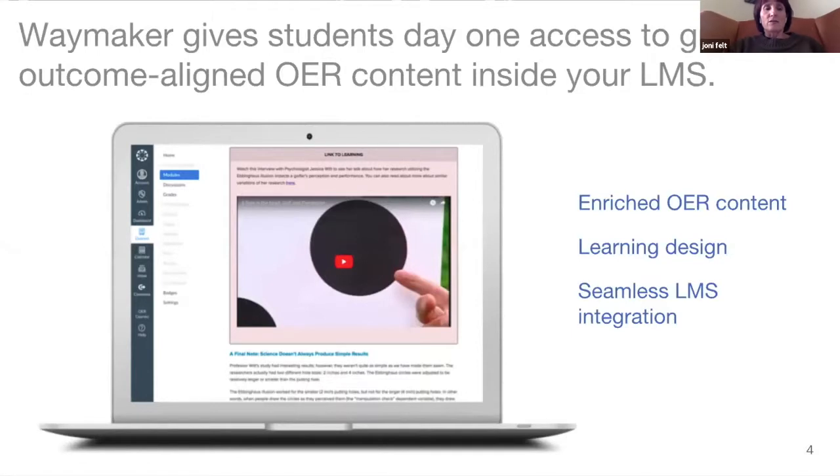Waymaker curates the best available OER content, aligns it with learning outcomes, and organizes it into a course structure. Faculty members have the ability to customize and reorder content to fit their learning outcomes, length of term, and other factors. The OER content includes complete text, video, simulations, and a lot of interactives for students. We also include human-graded performance assessments, PowerPoint slides, and a really large quiz bank that can be customized as well.